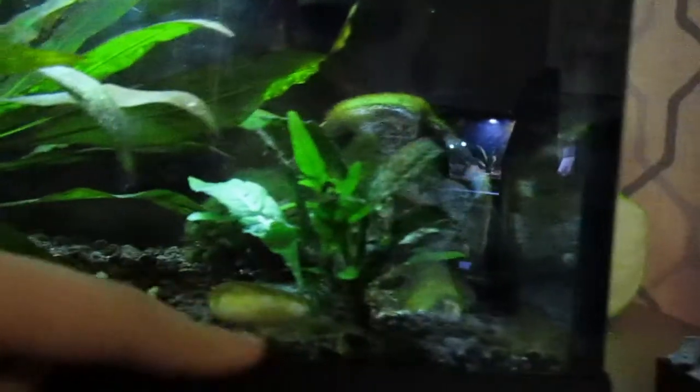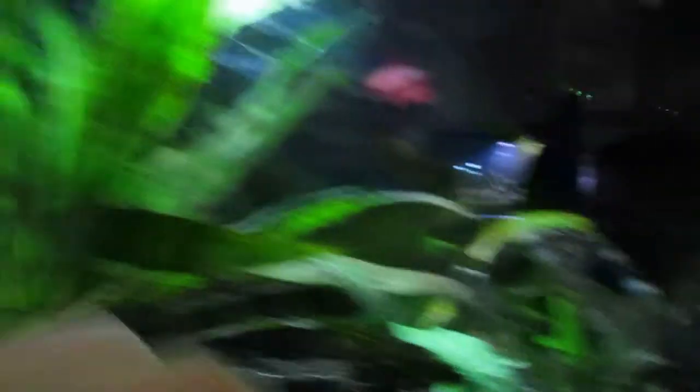Then we have my betta fish Squirt right back there, who's doing strong — almost going on four years. I need to get some of this hair algae off. Then we've got my snail Pearl, who's going on about a year old.